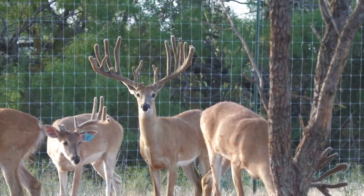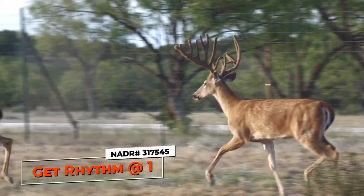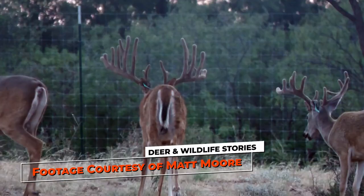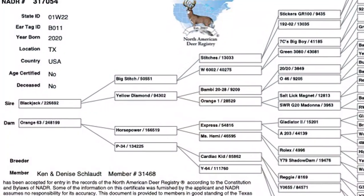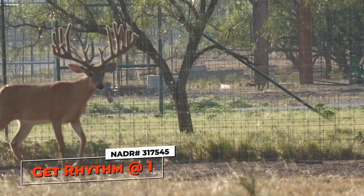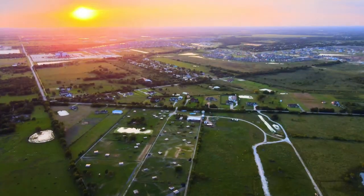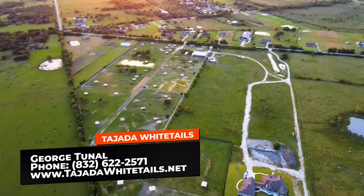You're also partners on a deer that everybody's talking about — Get Rhythm. Tell me about him. Really awesome deer. We're partnered with Ken and Denise Slout at Rockin' S Whitetails, Brad Hasek, and S&S Whitetails Galore. His pedigree is Blackjack, Horsepower, Cardiac Kid, Big Guy over Sudden Impact's womb sister. Here's the interesting part: the six sires named there, counting Sudden Impact, every one of those deer has earned over a million dollars. If someone wants more information about Tejada Whitetails, the number is 832-622-2571.